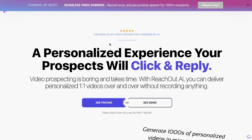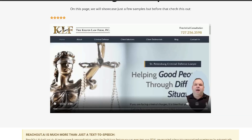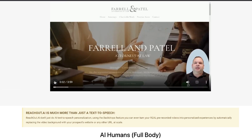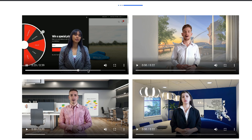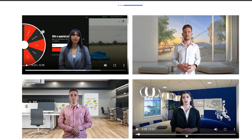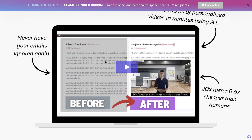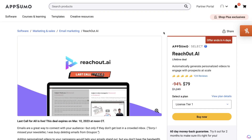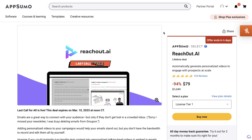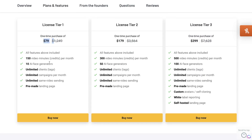The second tool on my list is ReachOut.ai. ReachOut.ai is an AI tool which allows you to create personalized videos using AI. So if you want to send out an email or a sales outreach to a prospect, you can use this tool to add some spice to your video. Instead of creating your own video on Loom, you can train the AI on your brand and the way that you sound, and then use that to send out to multiple different prospects. It's a very scalable way to create personalized video messages. At the time of recording, license tier 1 starts at $79, giving you 150 video minutes per month, 10 AI face generators, unlimited clients, unlimited campaigns, and unlimited same-video sending.